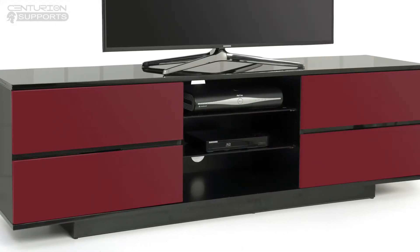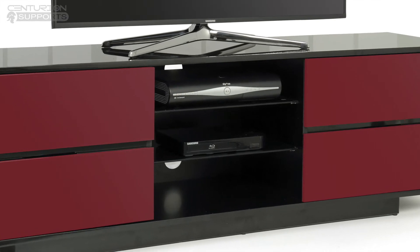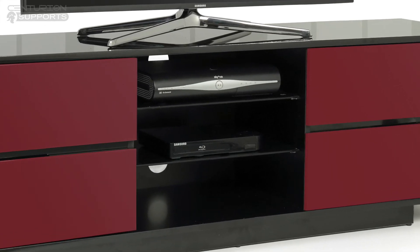There are three internal shelves, two of which are removable and provide ample storage space for digi-boxes, Blu-ray players and games consoles.